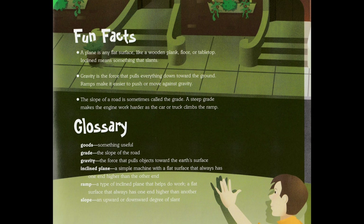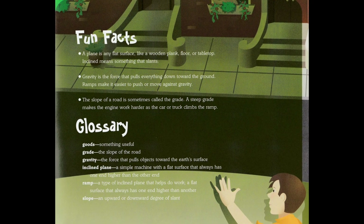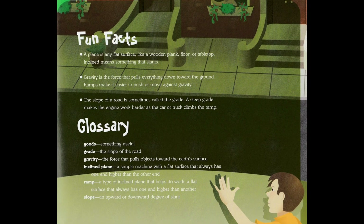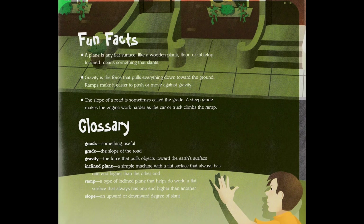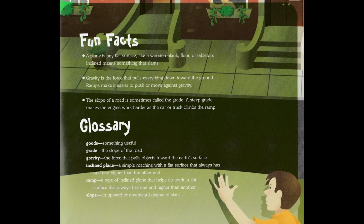Glossary. Goods: something useful. Grade: the slope of the road. Gravity: the force that pulls objects towards the earth's surface. Inclined plane: a simple machine with a flat surface that always has one end higher than the other end.